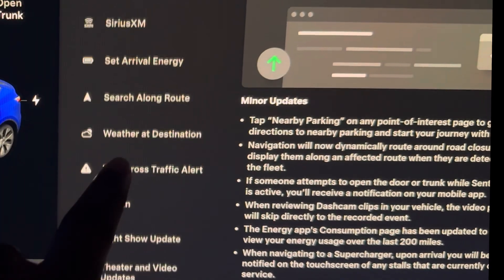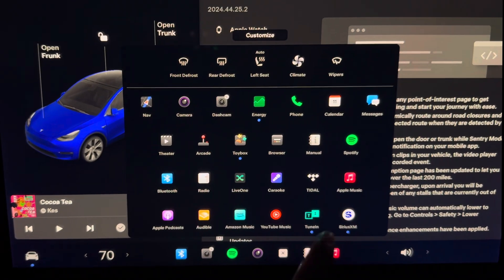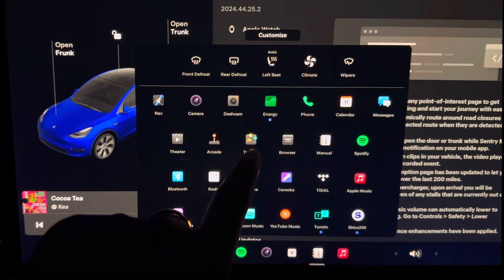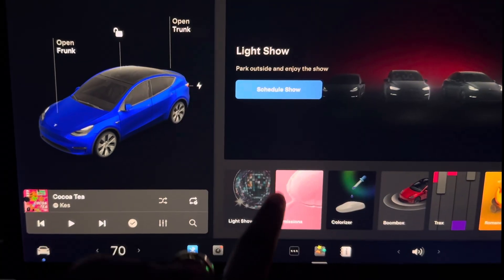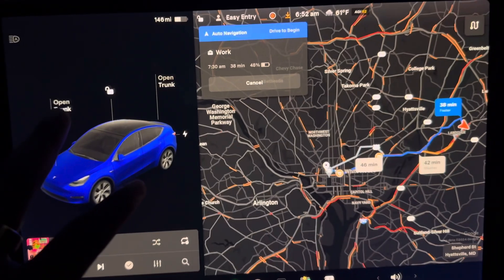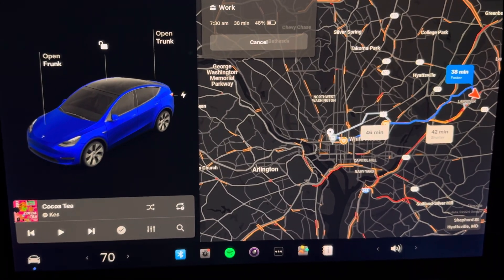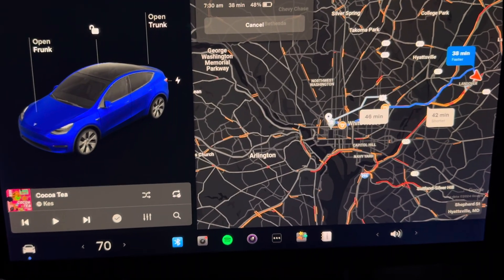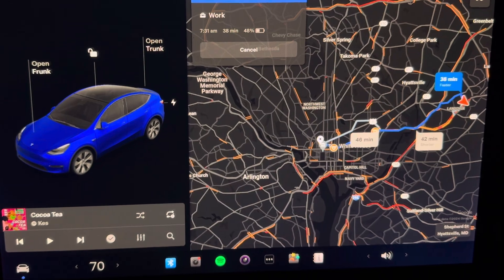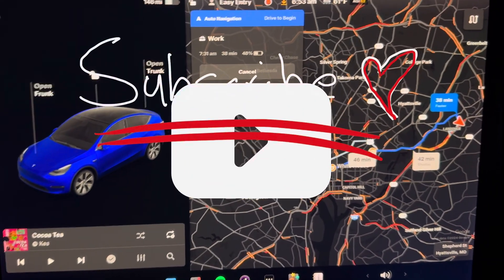Those are the updates Tesla added this time. We now have SiriusXM, the energy app update, and the toy box updated with the new light show. The interface looks exactly the same — not a lot of difference there. I'll record the light show in a separate video. If Tesla drops anything between now and December 31st, I'll bring that video to you. We'll see you in the next video.